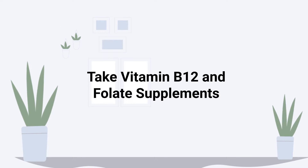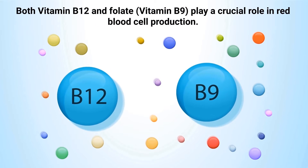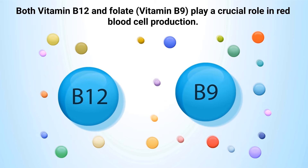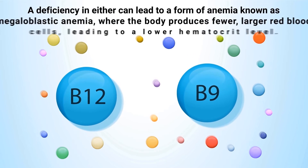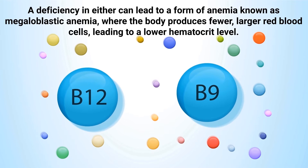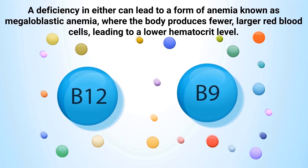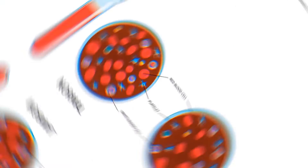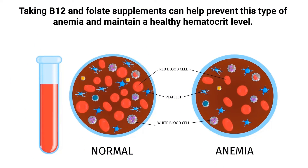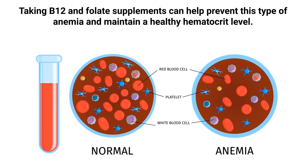Taking vitamin B12 and folate supplements is another approach. Both vitamin B12 and folate — also known as vitamin B9 — play a crucial role in red blood cell production. A deficiency in either can lead to a form of anemia known as megaloblastic anemia, where the body produces fewer, larger red blood cells, leading to a lower hematocrit level. Taking B12 and folate supplements can help prevent this type of anemia and maintain a healthy hematocrit level.